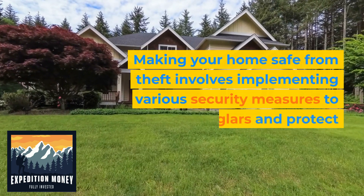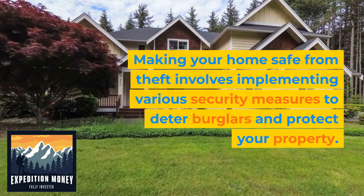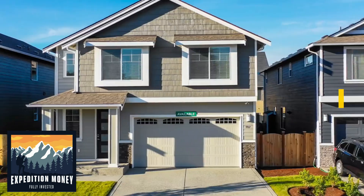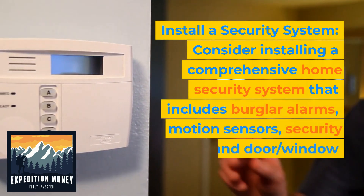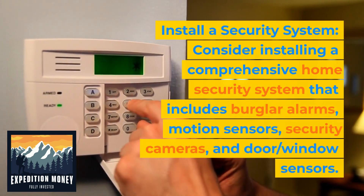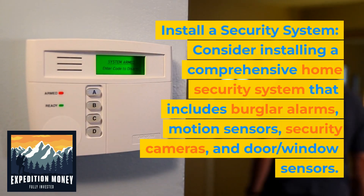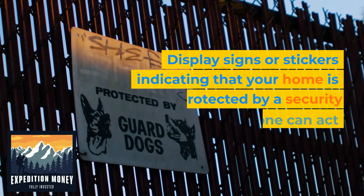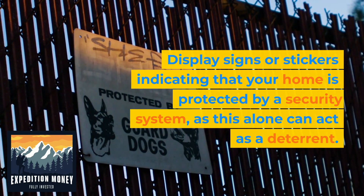Making your home safe from theft involves implementing various security measures to deter burglars and protect your property. Here are some key steps you can take. 1. Install a security system. Consider installing a comprehensive home security system that includes burglar alarms, motion sensors, security cameras, and door and window sensors. Display signs or stickers indicating that your home is protected by a security system, as this alone can act as a deterrent.